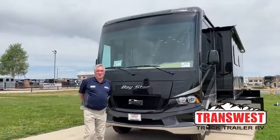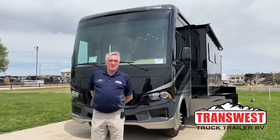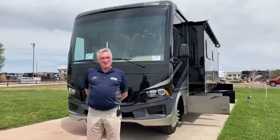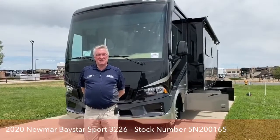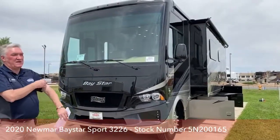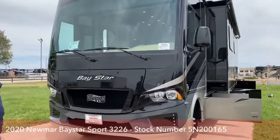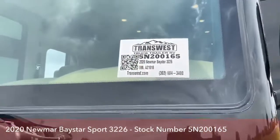Hi, this is Steve Martin with TransWest Truck Trailer RV, and welcome to our TransWest Facebook Live video today. I'm with the lovely Cherish — she's our videographer and kind of the heart and soul of this operation. Today we're going to look at the new 2020 Baystar 3226, stock number 5N200165.